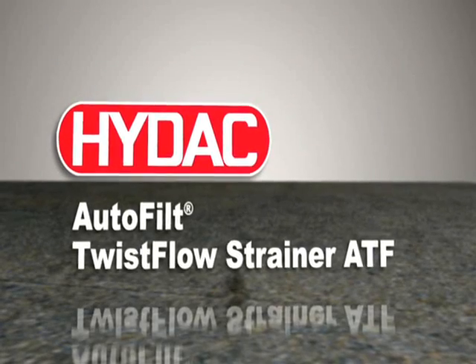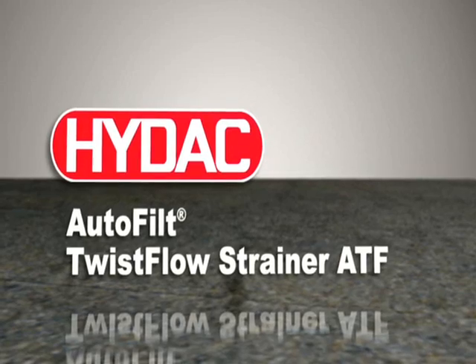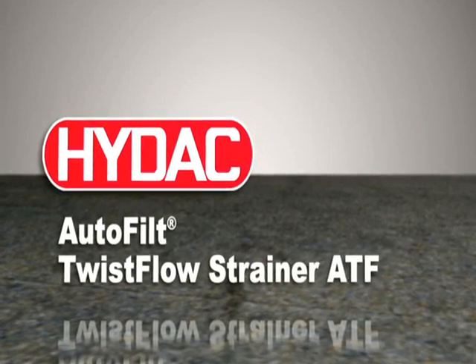The HIDAC Auto-Filt Twist Flow Strainer ATF. Clean solutions for high purity media.